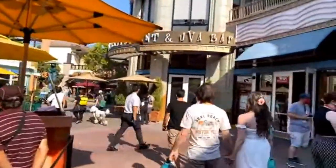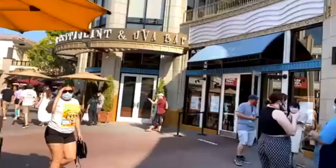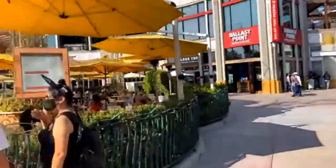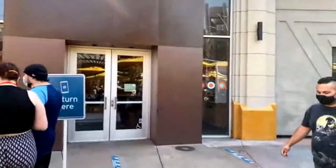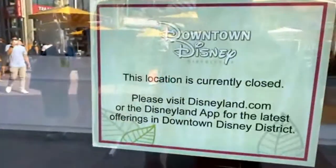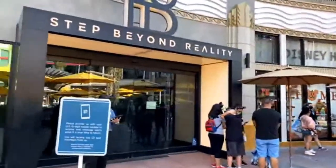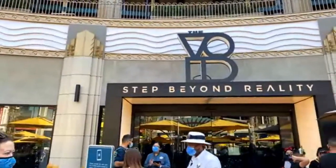Catal and Uva Bar are related anyway. Wait — go back, I think we just saw a poodle! Where'd it go? I don't see it. Sprinkles Cupcakes is not open — that's interesting, I thought they had been open. Maybe the poodle got there and ate them all. The Void VR experience is also not open — they never reopened here at Downtown Disney, which is sad. I enjoy The Void. I'm not sure if that'll ever come back.